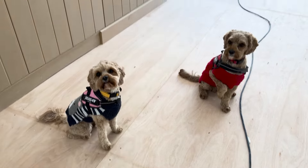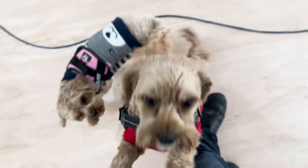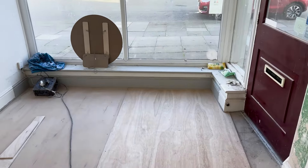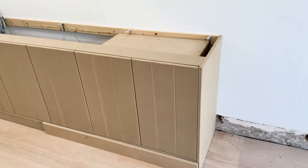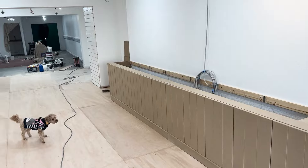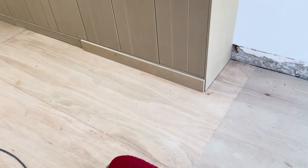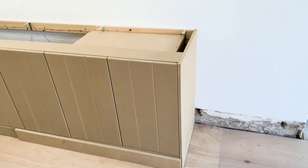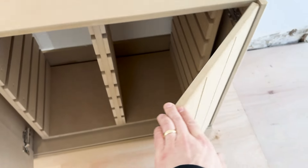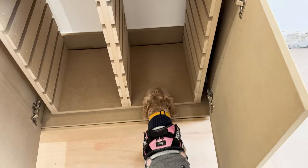Waffle and Molly have turned up to check on Mike's progress, so let's see what he's been up to. These are the first cupboards for our display unit. Let's take a look inside. Looks like Waffle and Molly approved!